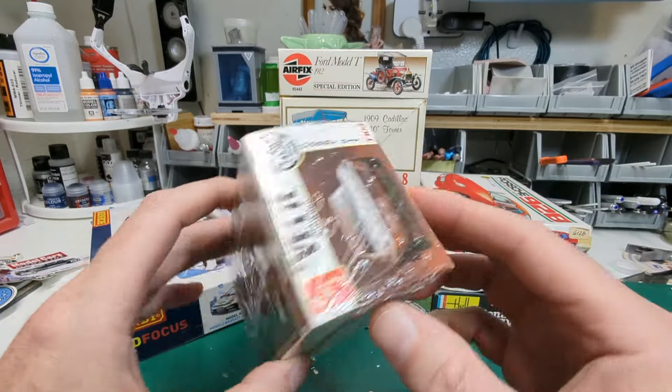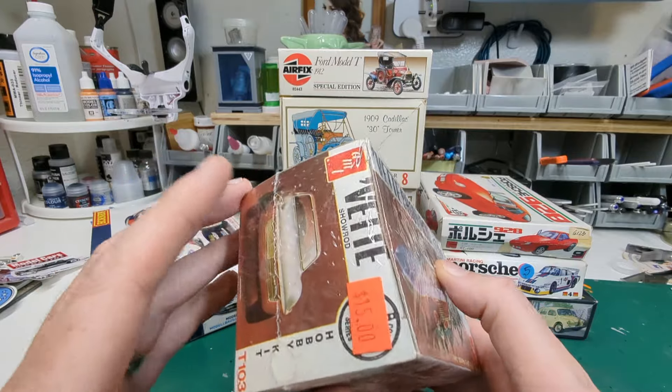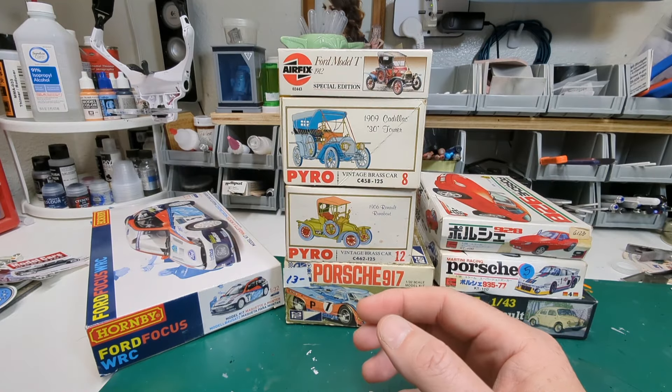I haven't opened the Vet Show Rod — the shrink wrap is obviously not original, somebody sealed it up. Hopefully it's actually okay in there, but I'm not sure about that one.